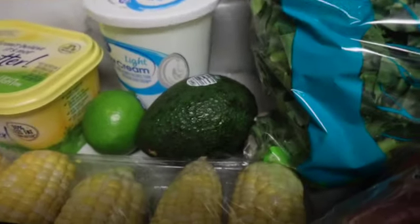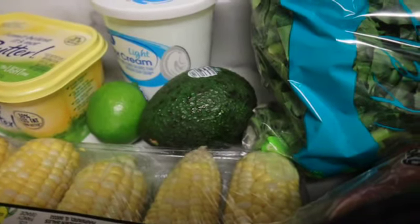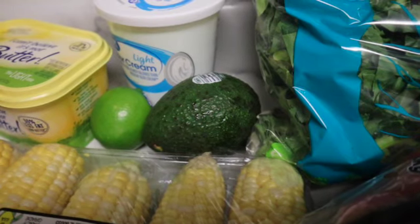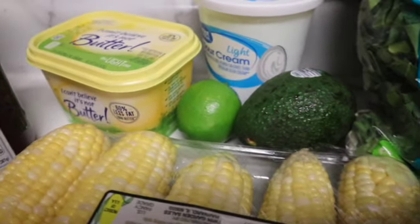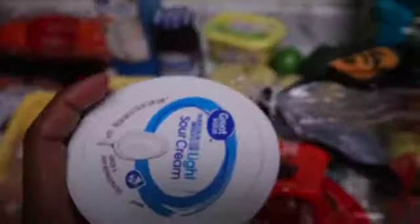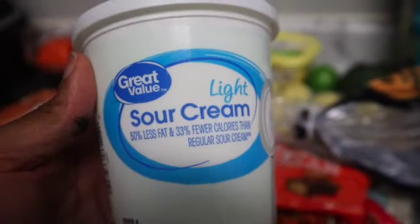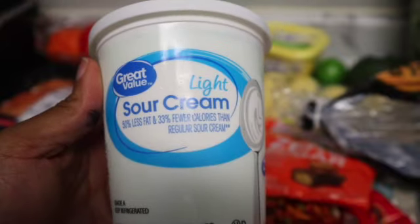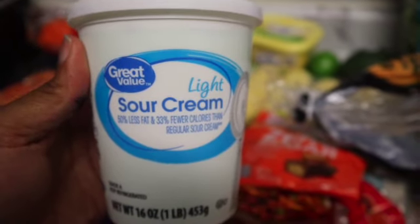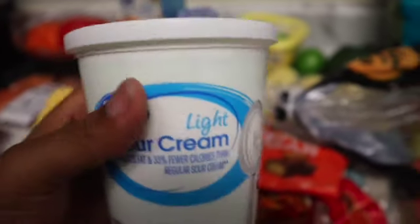I have the collard greens to cook with my smoked turkey. I have an avocado and a lime for my burrito bowl — I like to squeeze lime over it just to add flavor. I got some light sour cream, which I've never had before but I've heard it tastes just like regular sour cream. I'm excited to put it on my taco salads and burrito bowl — it's 50% less fat and 33% less calories.